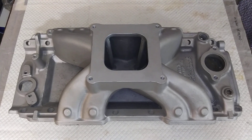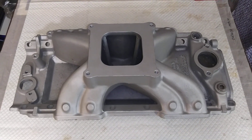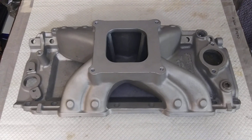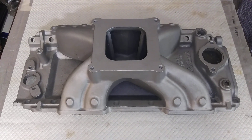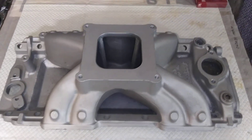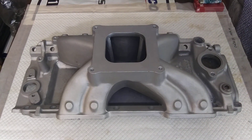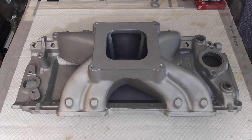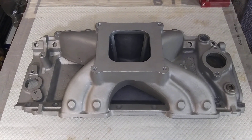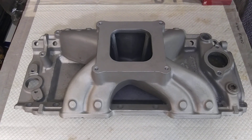It just goes to show that whatever power range you're trying to achieve, your stuff needs to match. These intakes shine in the 650-700 horse range, maybe 750.